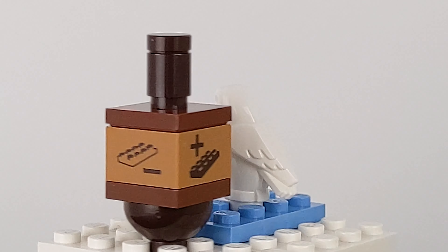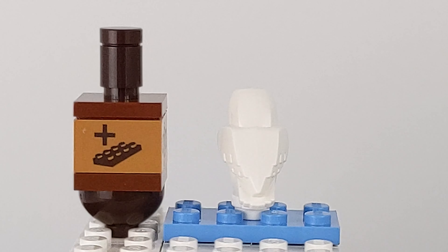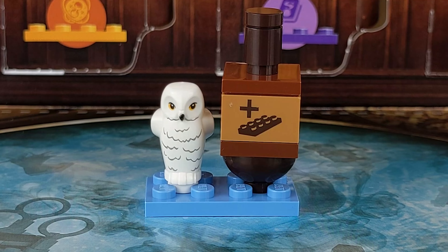We also have the spinner for the game that we will play on day number 24. Thanks for joining us today on It's Toy Time — we are so happy to spend this time with you. If you'd like to see more Harry Potter Lego builds from this calendar, please check out our playlist in the description below. We hope you have a happy and healthy holiday season. Now get out there and play.